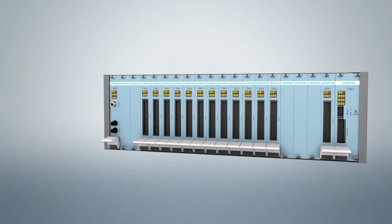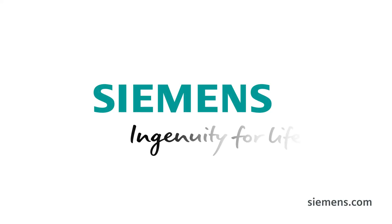AssetGuard MVC — the new Siemens solution for medium voltage circuit breaker monitoring.